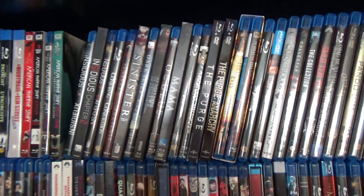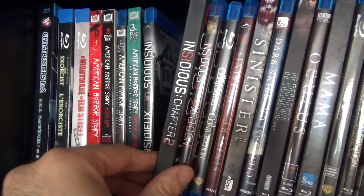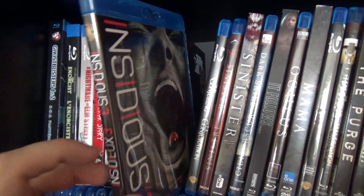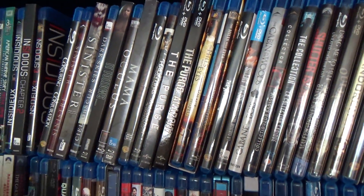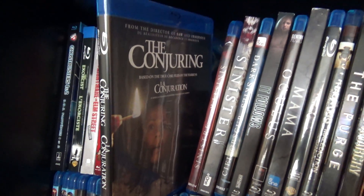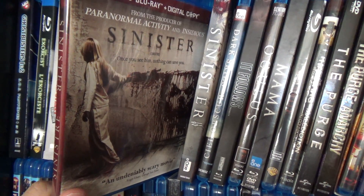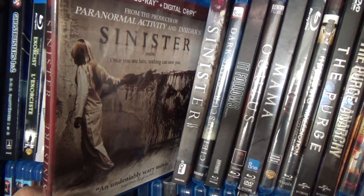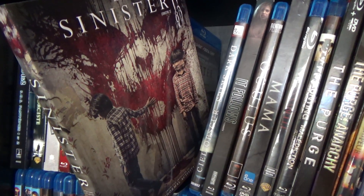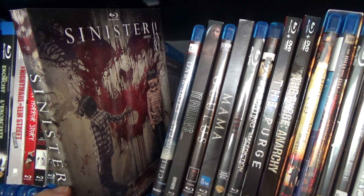Now we're going into what we'd call more recent horror movies. Start off, we've got the Insidious collection — Insidious, Insidious 2, and Insidious 3, another one I waited too long to get so it ended up with no slipcover. And here we're going to probably one of the best modern-day haunted house movies, The Conjuring — I haven't seen the sequel yet. Then we have another awesome movie, Sinister. I picked it up last summer. It's not quite as good as The Conjuring, but it's definitely one of the better ones in the modern horror genre. And then its, shall we say, less impressive sequel — I'm not going to say it's completely as awful as people claim, but it definitely pales in comparison to the first one.